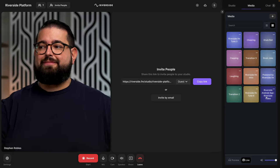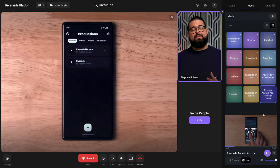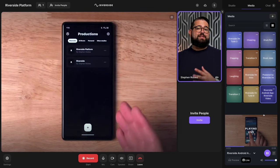Here in the media board I have a video clip uploaded — I'll click to play, and not only will me and my guests see the video, but when I export this, the video clip will be included. A new feature from Riverside is you can also upload Keynote, PowerPoint, or PDF slides and present those in high quality during the recording.